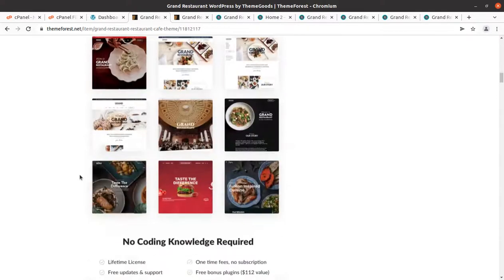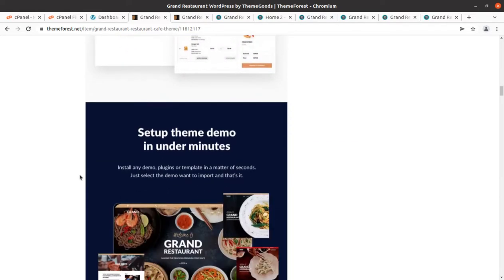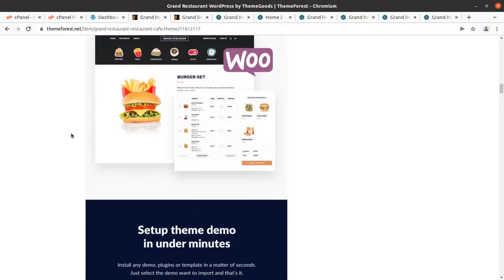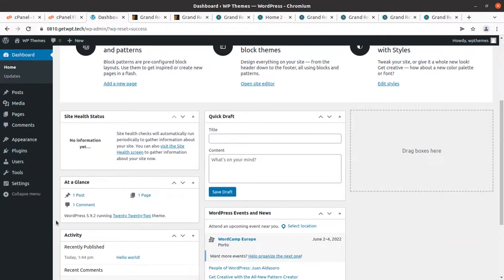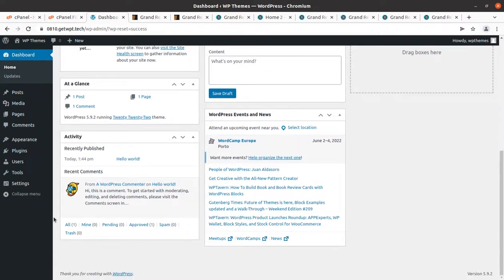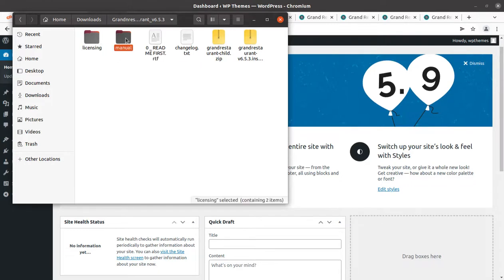This is a great choice for a stunning, full-featured restaurant or cafe business website. Let us quickly install the theme. I have WordPress pre-installed and I'm assuming you have already taken the domain name and hosting. If not, you may follow the link in the description to get the domain, hosting, theme, and everything you need. I got the theme pack which contains a licensing folder, readme file, changelog text file, the main theme file, and the child theme file.